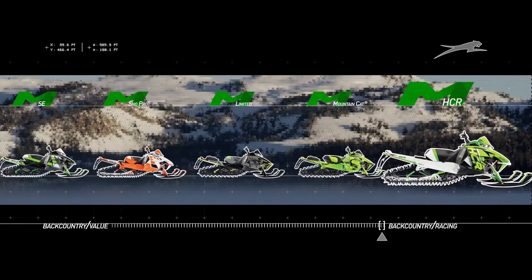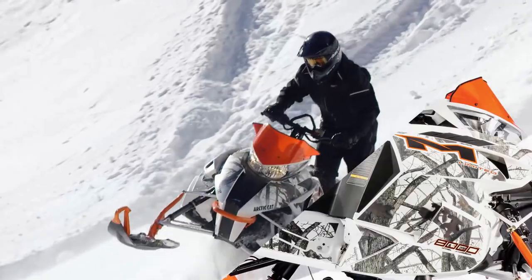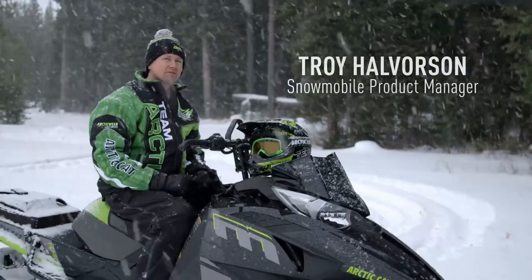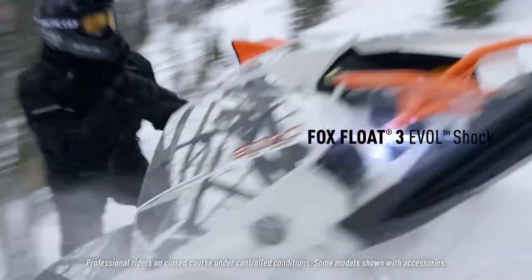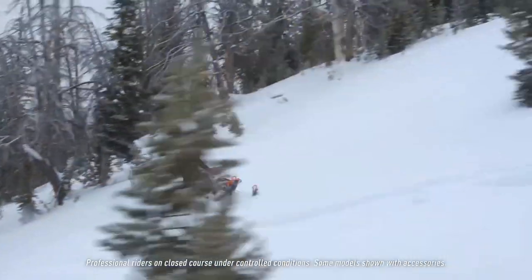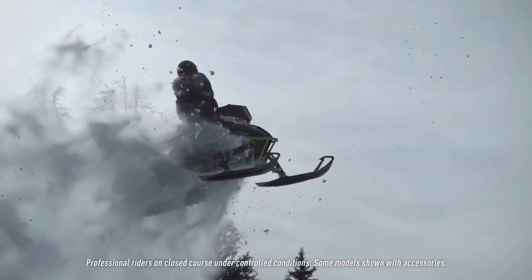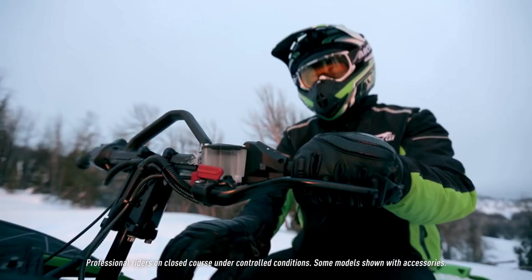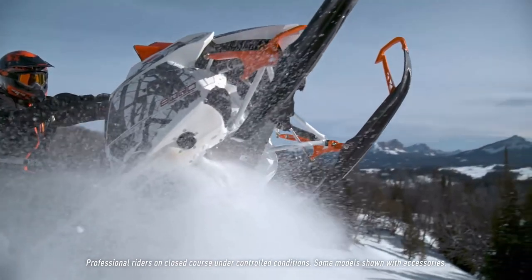For 2017 we have a new Limited model with pretty cool black-and-green graphics, plus a camouflage pattern option. On Limited models you get the Fox Float EVOLs in the ski shocks, the Fox Float EVOL 3 front arm shock, and the Fox Float EVOL 3 EVOL R rear track shock — meaning you have rebound adjustability in that rear track shock. It also comes with the Pro Climb front bumper and goggle bag, with Electric Start available as an option. Guys who've experienced it feel it's one of the best ride packages the mountain has had to date.